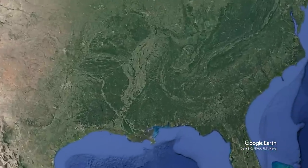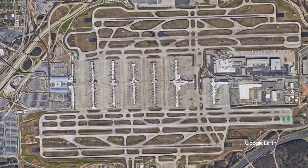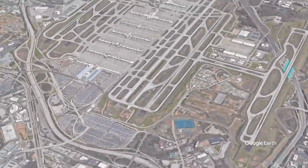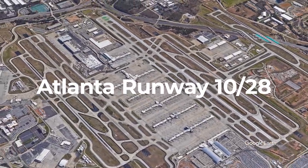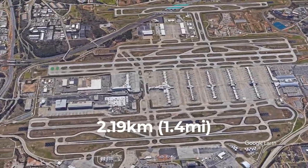But what about Atlanta's runways? Despite what you might expect, Atlanta Hartsfield-Jackson Airport's runways are not as far away from the terminal. The fifth runway, better known as 10/28, is 2.19 kilometers or 1.4 miles away from Concourse C.